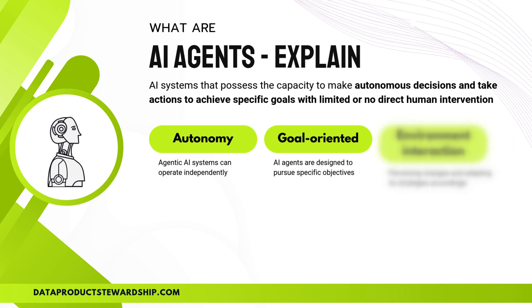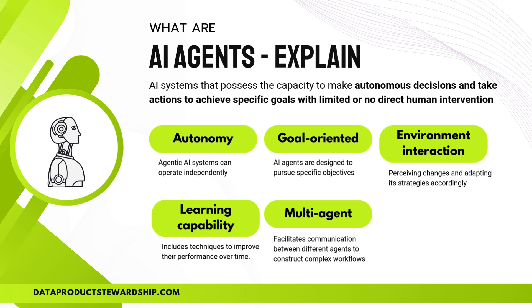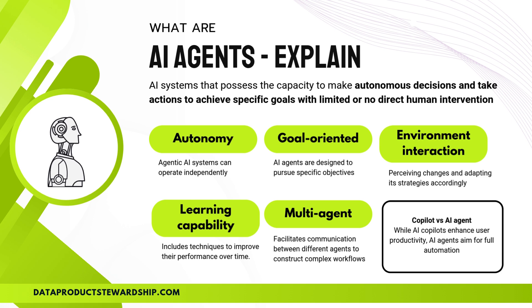AI agents also engage in environment interaction, constantly perceiving changes, analyzing data, and adapting their strategies in real time. A key feature is learning capability — AI agents aren't static; they refine their performance over time, learning from past interactions and improving their decision-making. In more complex scenarios, AI agents collaborate as multi-agents, working together to facilitate seamless communication and construct intricate workflows. Unlike co-pilots, which assist users and enhance productivity, AI agents aim for full automation, taking over entire processes with minimal supervision.